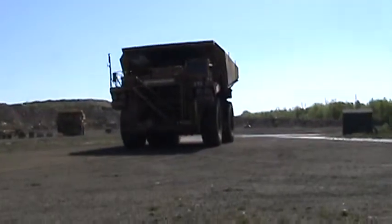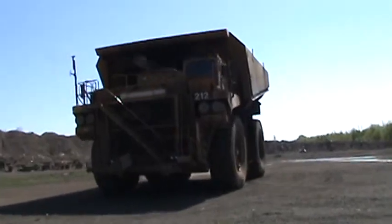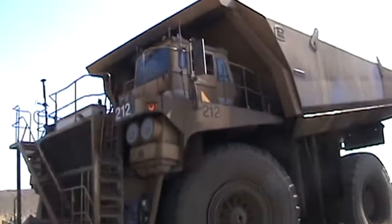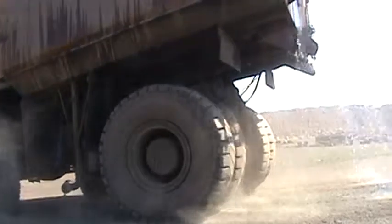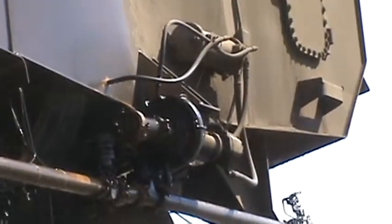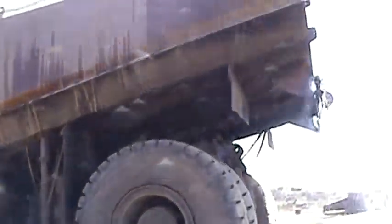This here I believe is a 240-ton truck that has been converted to a water tender. They've taken the box on there and made a tank out of it. It's electric drive. There's a pump here on the back, and when this bad boy backs up, stay out of the way. There is a serious water tank for fighting fires.